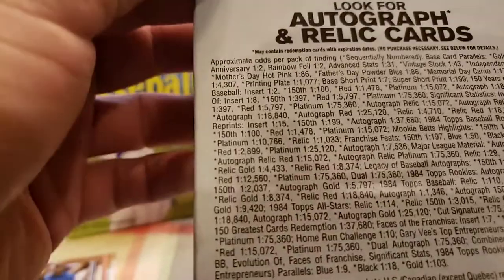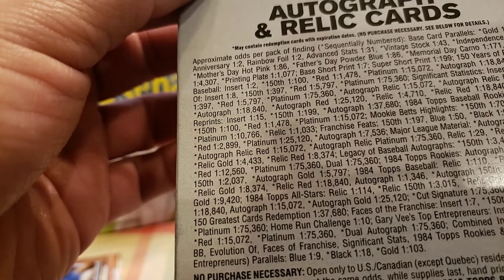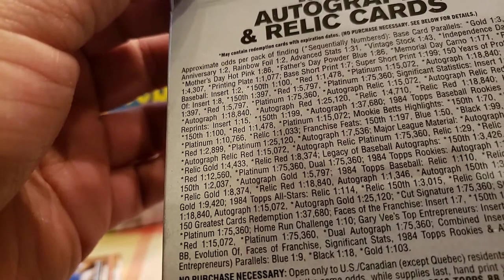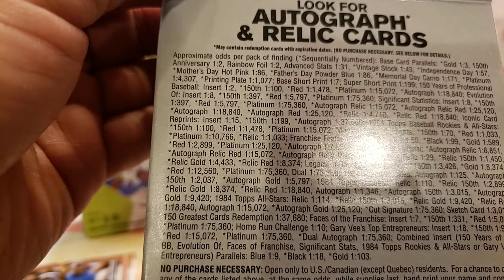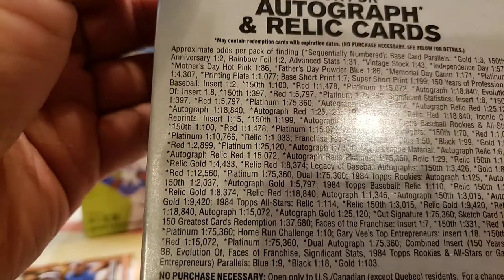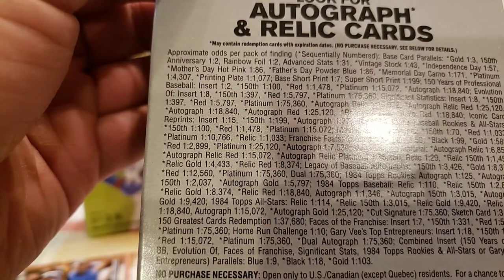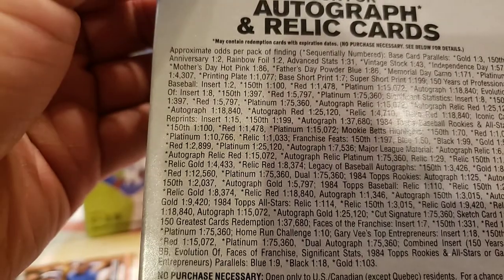Reading odds on the 35th Anniversary hanger pack: super short print 1 out of 199, Father's Day Powder Blue 1 out of 86, frame plate 1 out of 1,077, Bay short print 1 out of 7, 150 years of professional baseball insert 1 out of 250, red 1 out of 1,400, platinum 1 out of 15,000 autograph, 1 out of 18,000 evolution insert, 150th autograph red 1 out of 25,000.